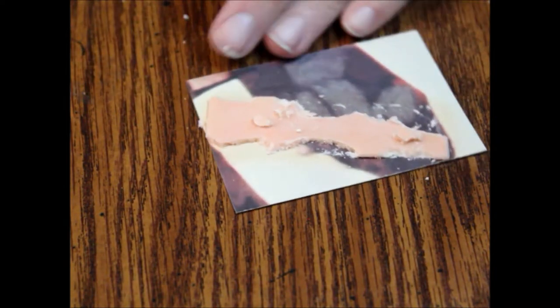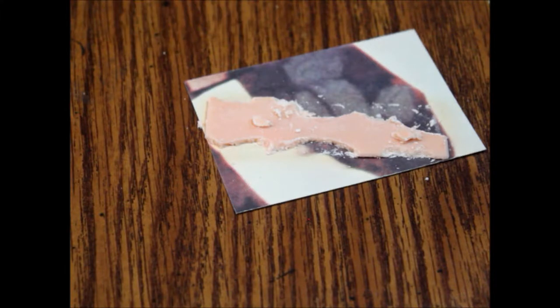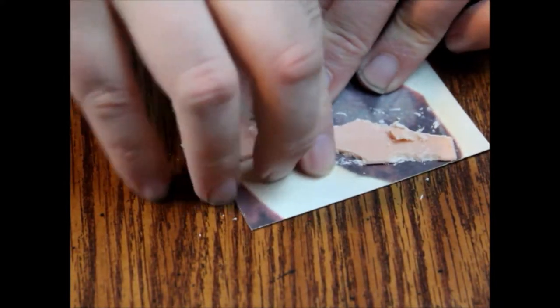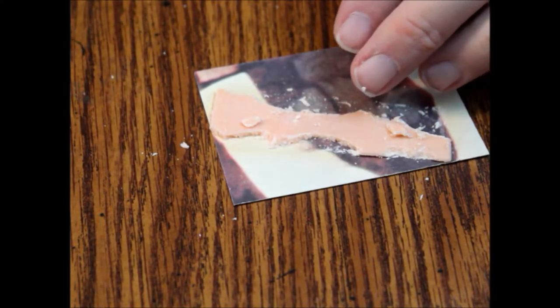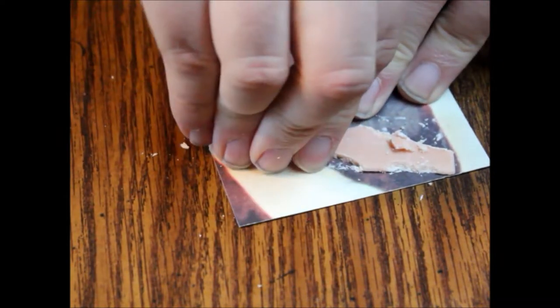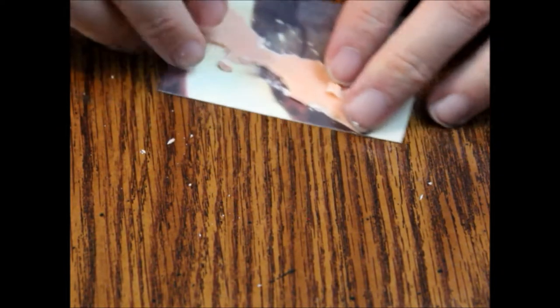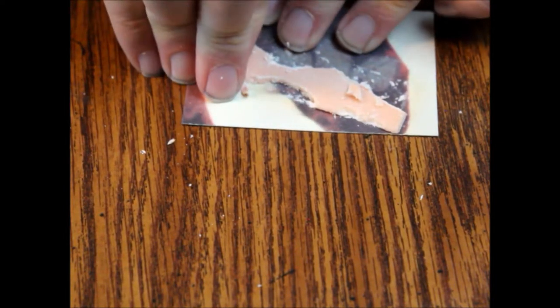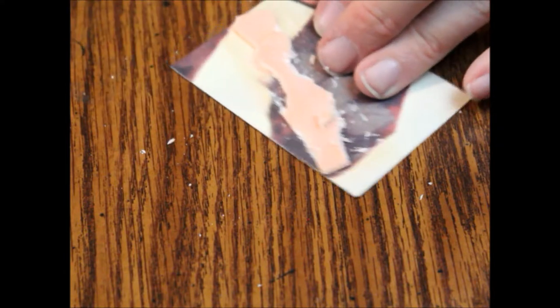I've seen people do this with razor blades but I don't like doing that because it will usually cut the card. And if it's a card you need, you definitely don't want to do that. I trimmed my nails the other day too — I won't need long nails when I film.